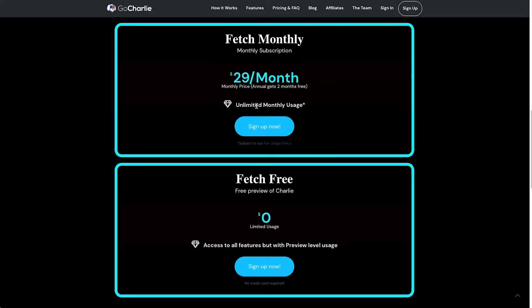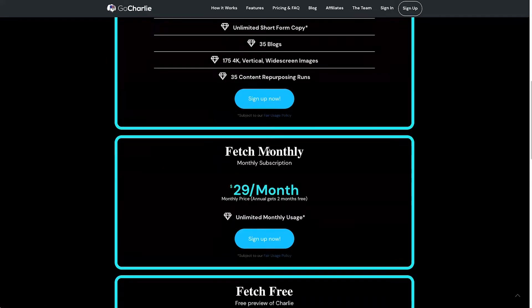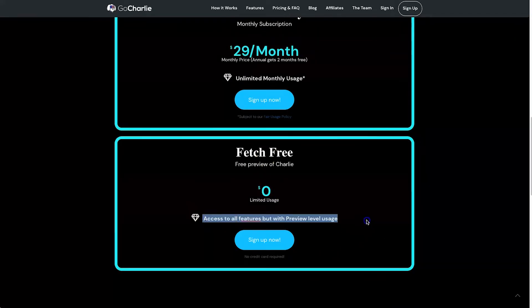It's an extremely affordable tool versus some of the main competitors — things like Jasper, you'll be paying an arm and a leg versus Go Charlie at $29 a month. I can almost guarantee over the next few months this price is going to increase because it's far too affordable for what they're providing. Finally, if you just want to test it out, there's also a free plan — the Fetch Free.